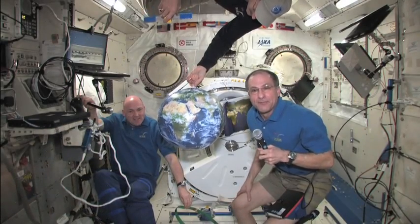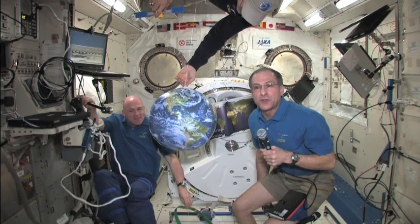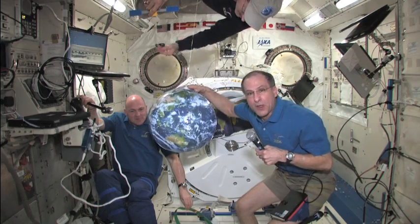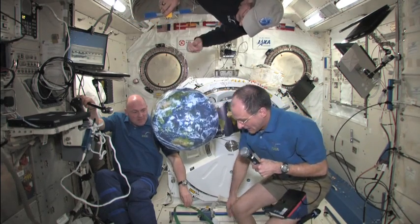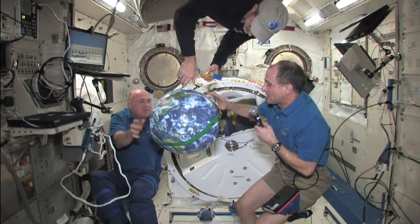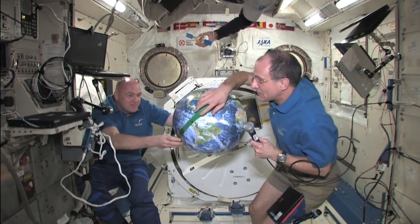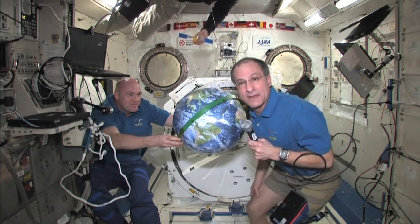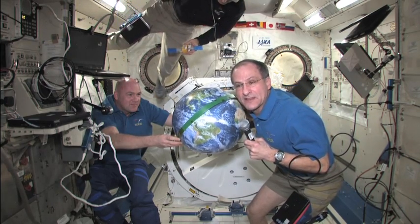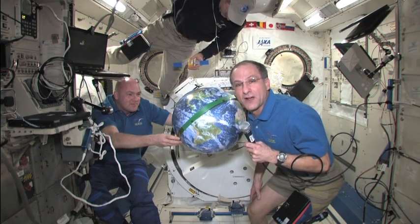We're Expedition 30 on the International Space Station and we're going to demonstrate a few of the technical details about orbital trajectories around Earth. Here we have our blow-up version of Earth and we're going to show what the trajectory a space station takes around Earth. This strapping material, which I cut off of one of our food containers, represents the orbital trajectory that the space station takes when it goes around Earth. And it doesn't go around in a circle — it goes in an ellipse, which is close to a circle but not quite a circle.